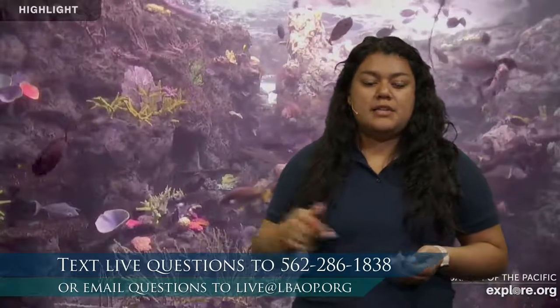We are going to explore lots and lots of different animals today. If you make any observations you'd like to share, feel free to text us. We're going to put the number up right below. If you're watching us live, it's Thursday morning at 9 a.m. You're welcome to text us at 562-286-1838. If you are not watching live, totally fine — we'd still love to hear from you, or if you have any longer questions you're welcome to email us at live@lbaop.org.